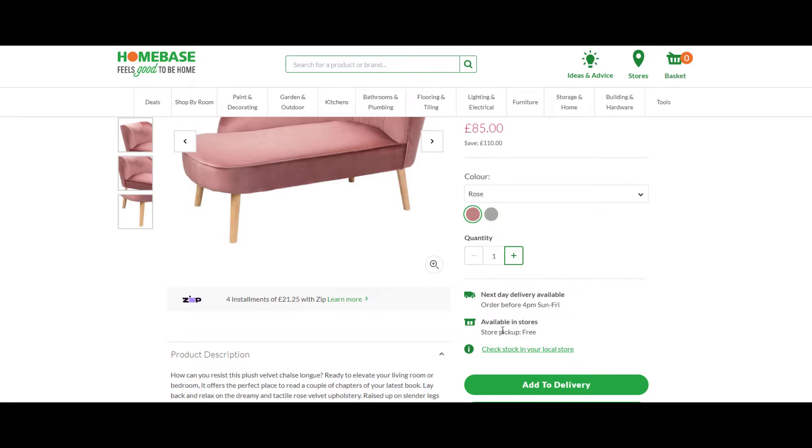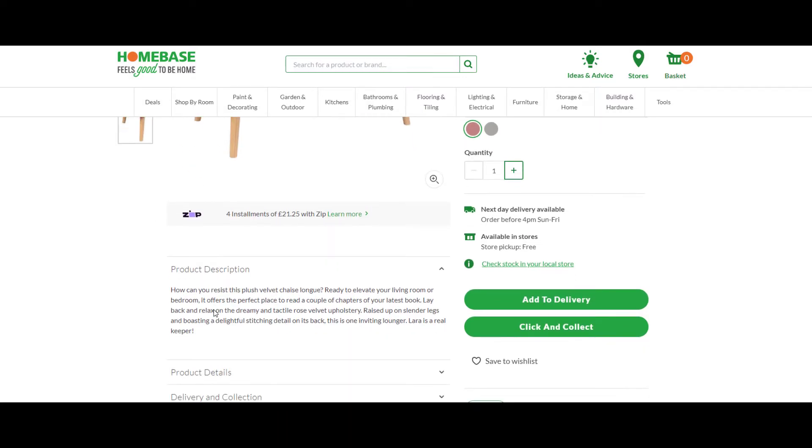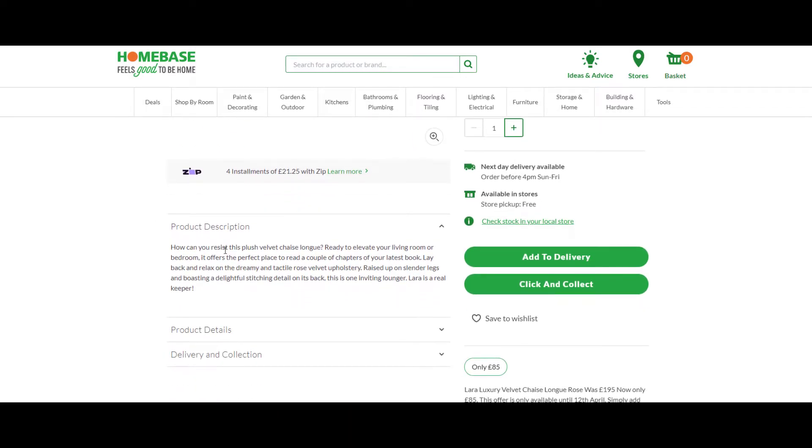Next day delivery available, order before 4 p.m., available in store for free pickup. From the product description: how can you resist this plush velvet chaise lounge, ready to elevate your living room or bedroom? It offers the perfect place to read a couple of chapters of your latest book, laid back and relaxed on the dreamy rose velvet upholstery, raised up on slender legs and boasting a delightful stitching detail on the back — this is one inviting lounger. Lara is a real keeper.